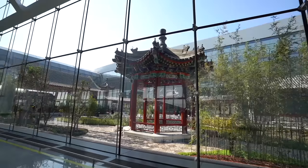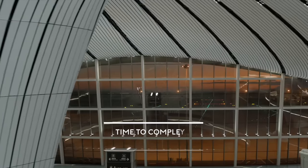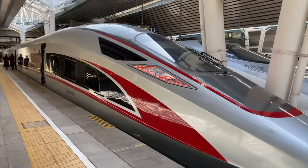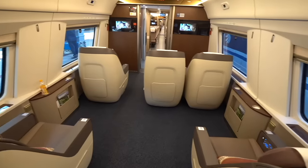I want to take you guys for a visit at the Chinese garden. There's a hill on top of the airport, and the garden here. Look at this behind — this is a Chinese high-speed train. Every seat here just looks like a first-class seat on an airplane, don't you agree?